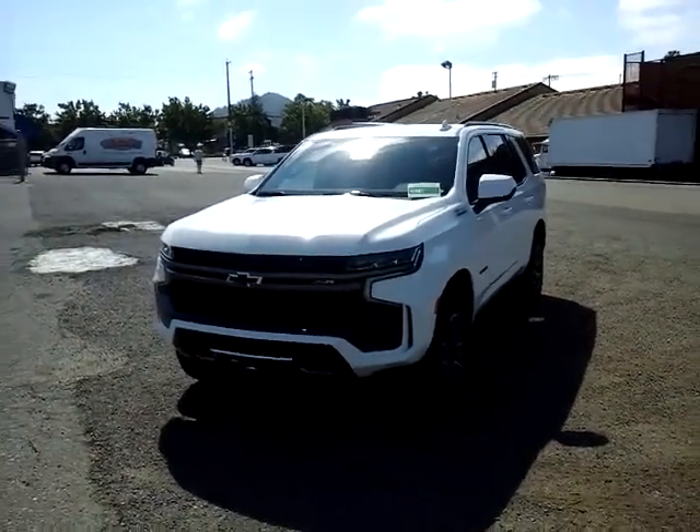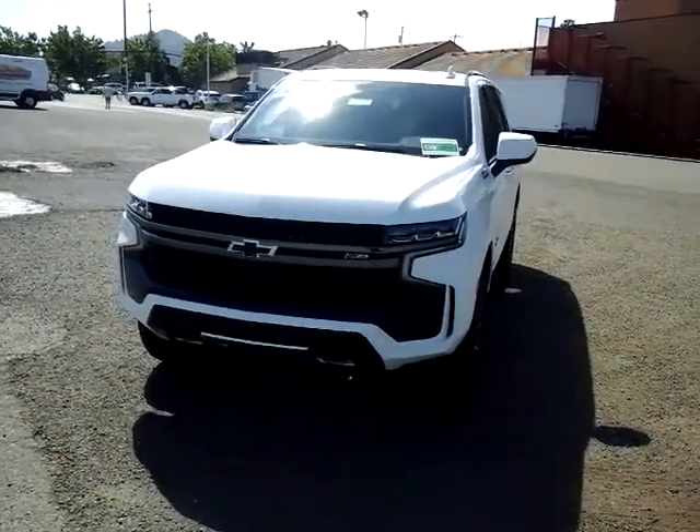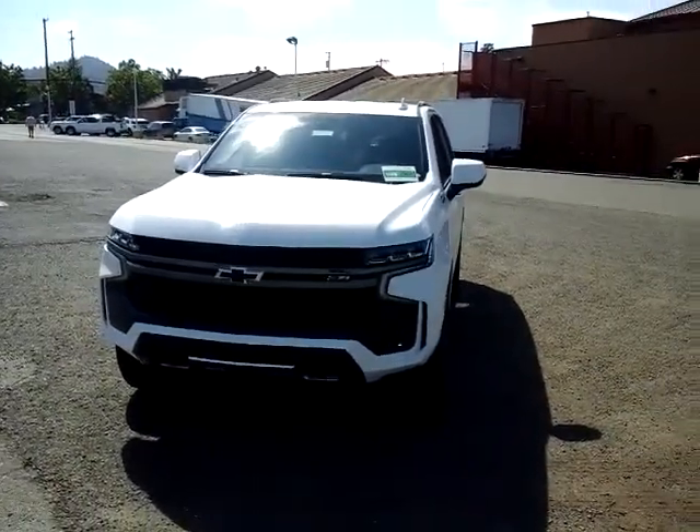Hey, good morning. This is Bill with McConnell Auto Center. I wanted to take a quick video here for you of the all-new 2021 Chevy Tahoe.